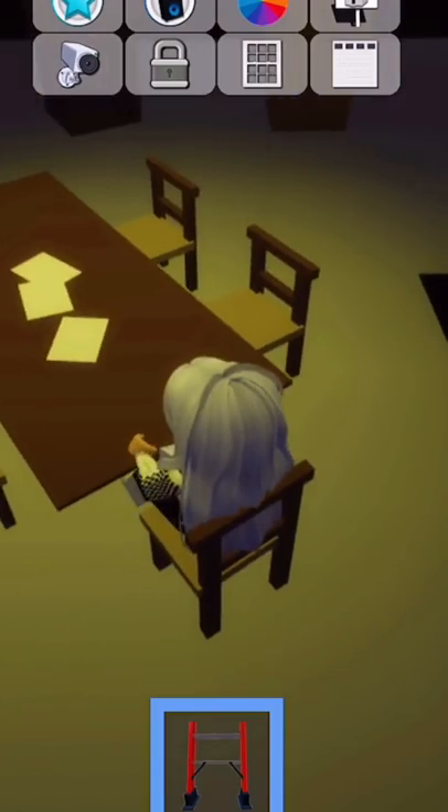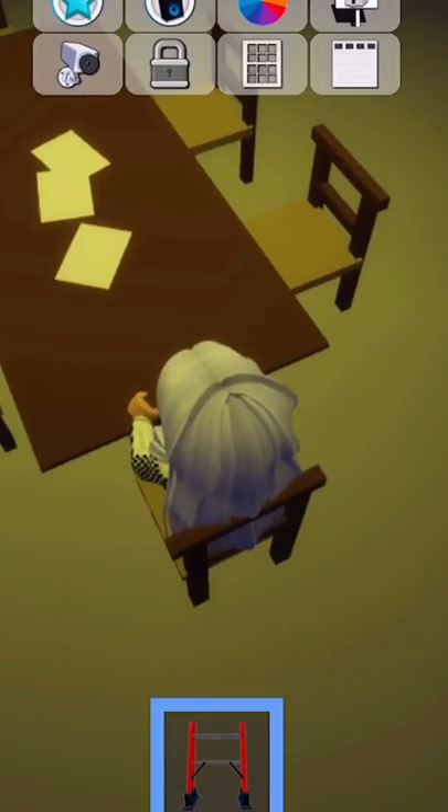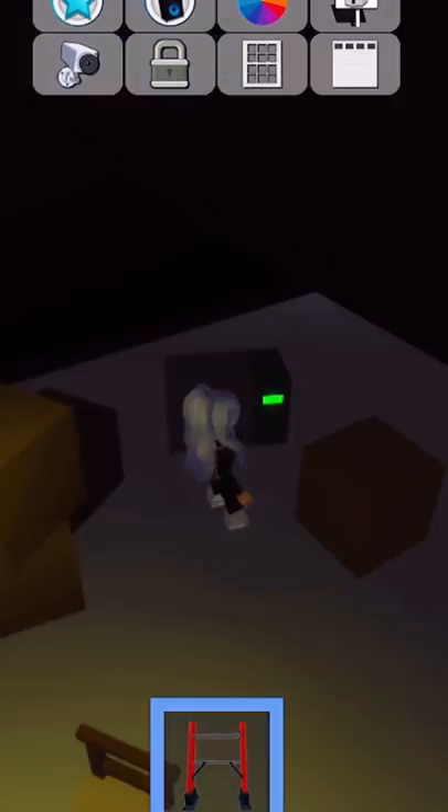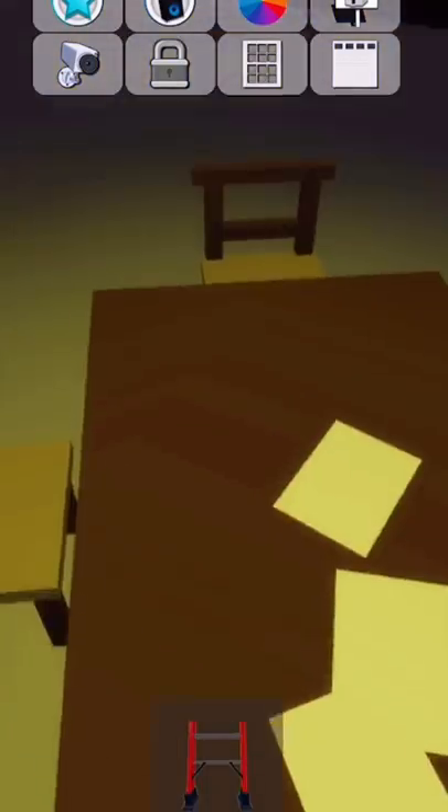You will find this weird, creepy place — I think it's some sort of secret meeting room. Basically, there is a small and big sleeping bag, a secret safe, and also a meeting table.